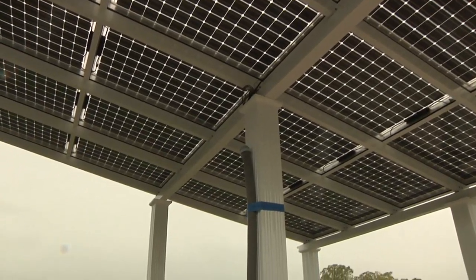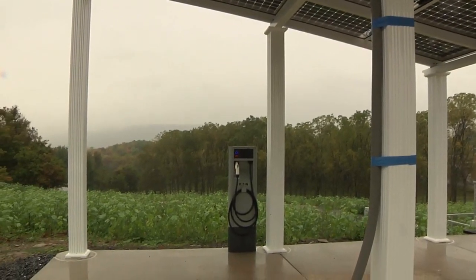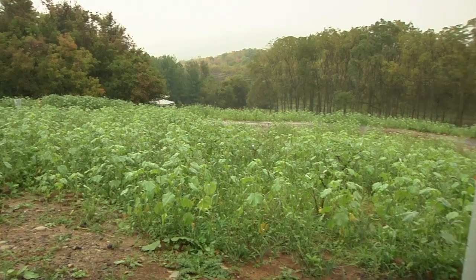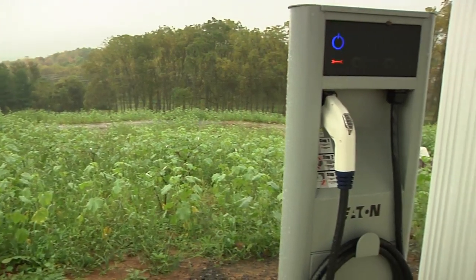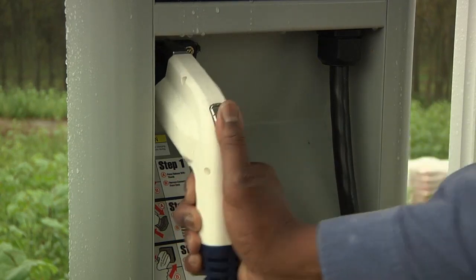The solar carport is just one facet of the Learning Grounds, the nine-acre facility located off Porter Road just below Medlar Park. The Volt will reside at the carport and get recharged by the completely renewable energy of the Sun. The carport construction was funded by a $30,000 donation from Chevrolet in 2010.